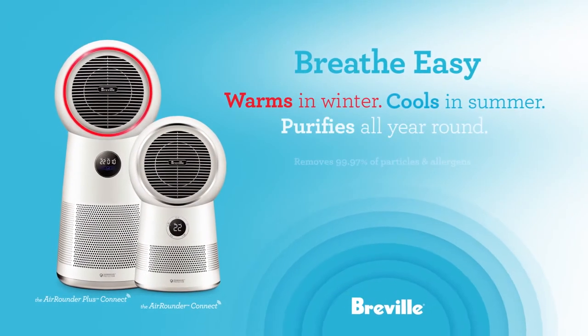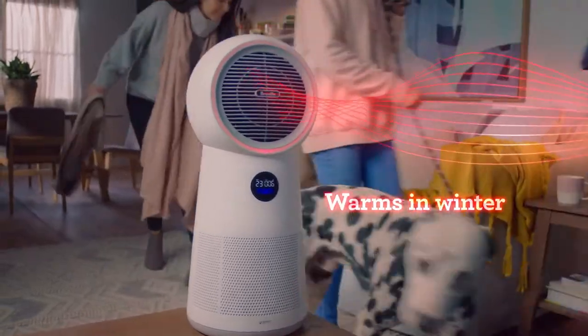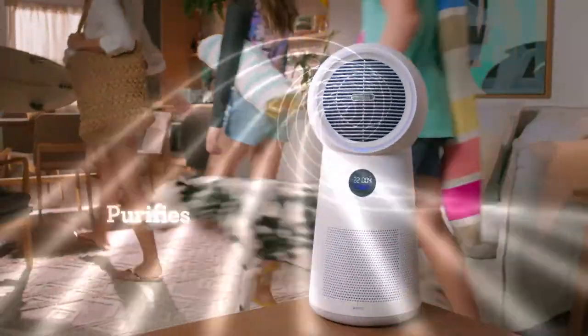The all-new Breville 3-in-1 Air Rounder Plus Connect. The all-room solution that warms in winter, cools in summer, and purifies all year round.